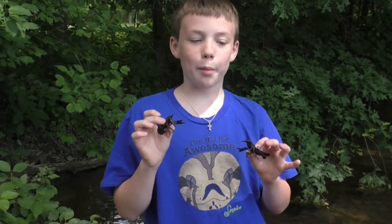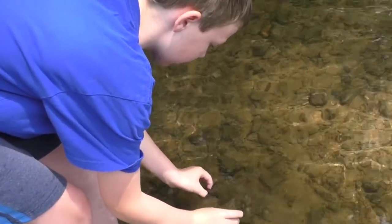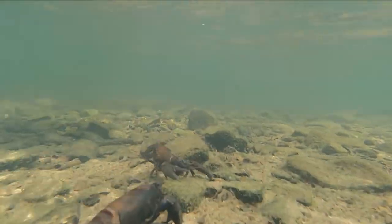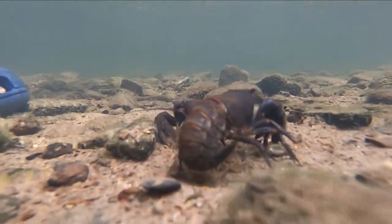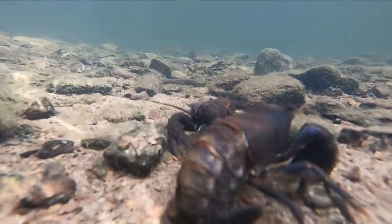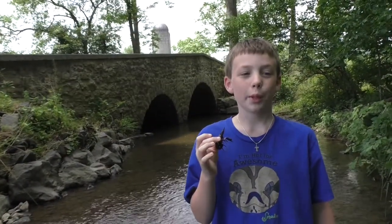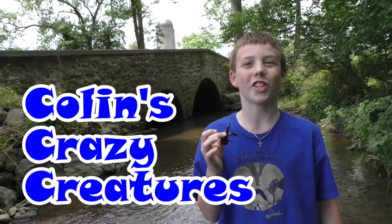And now I'm going to let them go. Thanks for watching — please subscribe to our channel, like our videos, and stay tuned next time on Colin's Crazy Creatures!